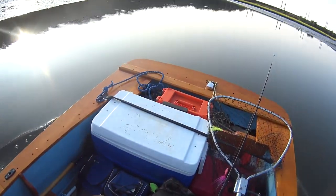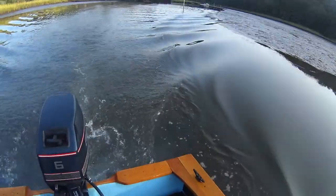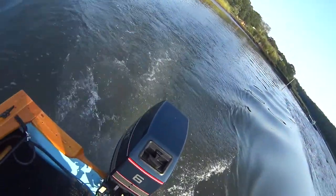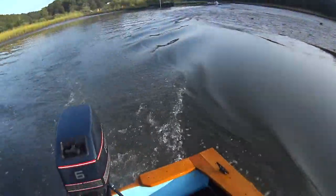Alright guys, we're out in the little dingy — the evening skiff. We have the 6 horse going, just pumping water. Looking good.